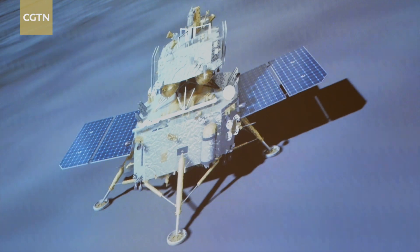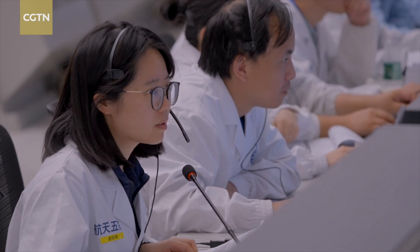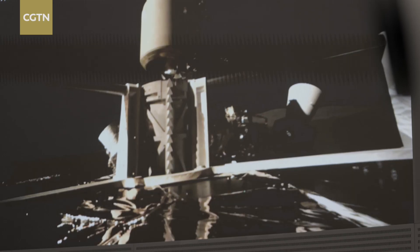The whole flight went exactly as we expected. The performance was perfect. I feel very excited but I dare not relax, because we are going to start the key part of this mission: collecting samples from the far side of the Moon.